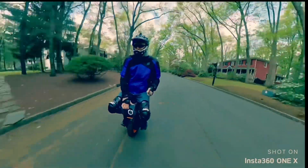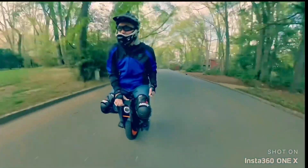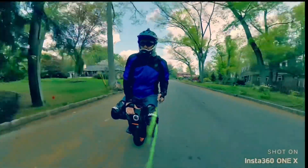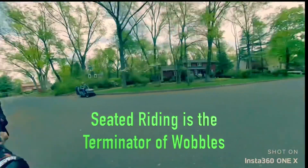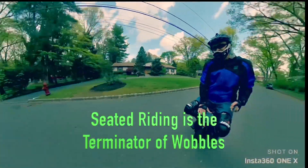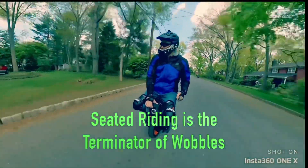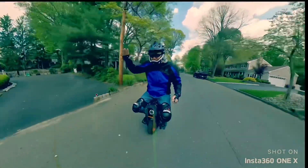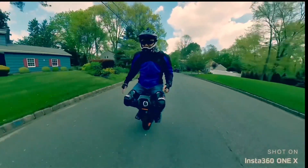Always be aware of what's going on. Always be aware of potholes. Always be aware of cars around you. Seated riding is the best way to prevent wobbles. The lower center of gravity just allows you to slow down that oscillatory harmonic oscillation that can occur.